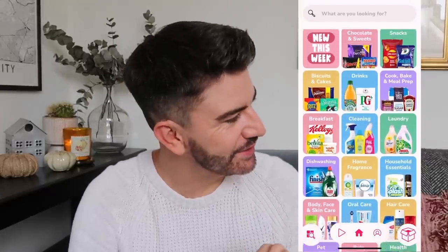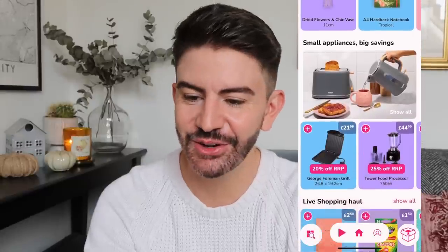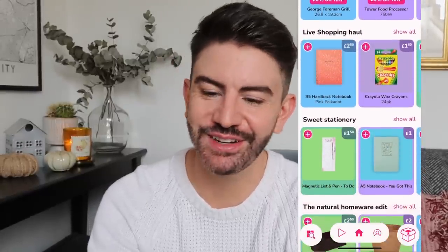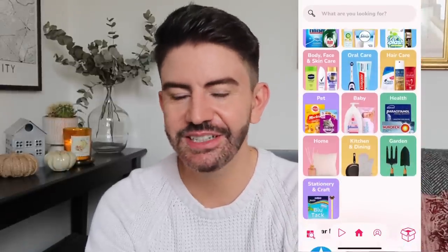They have all sorts of things you can shop really easily — sections like new this week, sweets and chocolate, snacks, biscuits, cakes, home fragrances, household essentials, baby, pet, health, garden, kitchen and dining, home, stationery and craft. It's really convenient because everything gets boxed up and delivered straight to your door. I've actually got two boxes here of things to share with you.